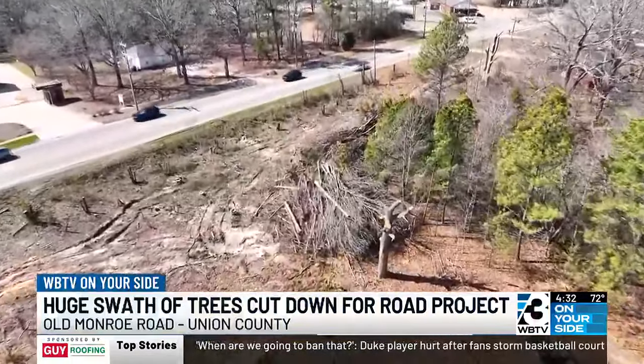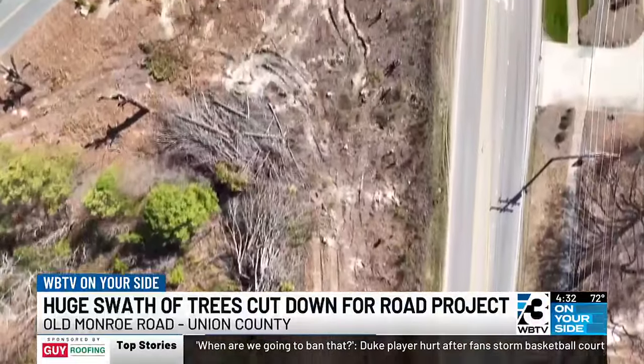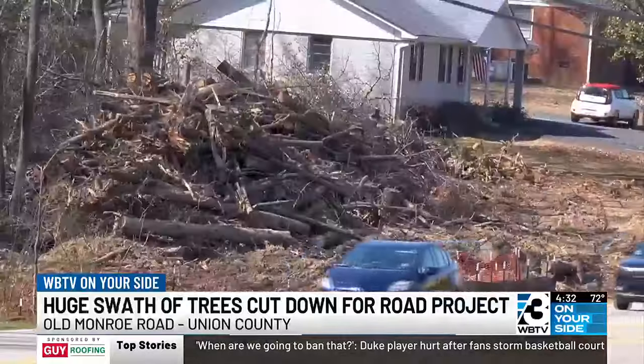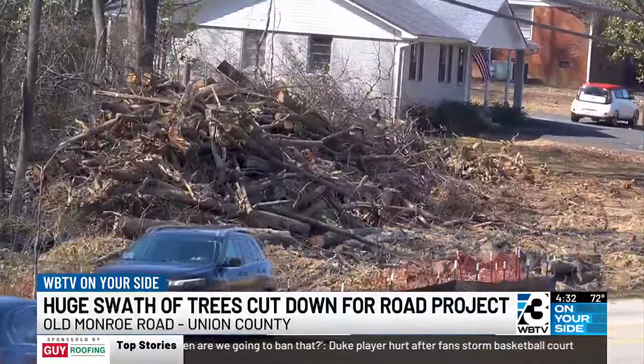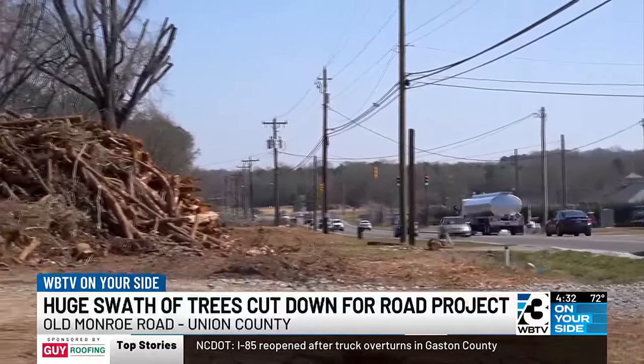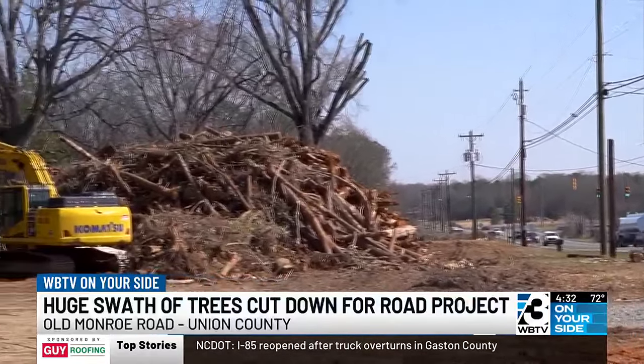About 6.5 miles of Old Monroe Road from Wesley Chapel Stouts up to Trade Street in Matthews is being cleared out right now. According to the NCDOT, this is all part of the East John Street–Old Monroe Road widening project. The goal is to make the often-congested road much wider.